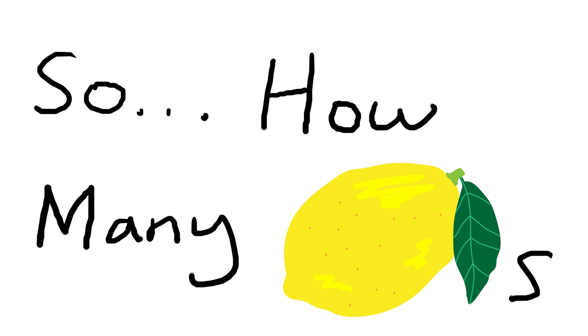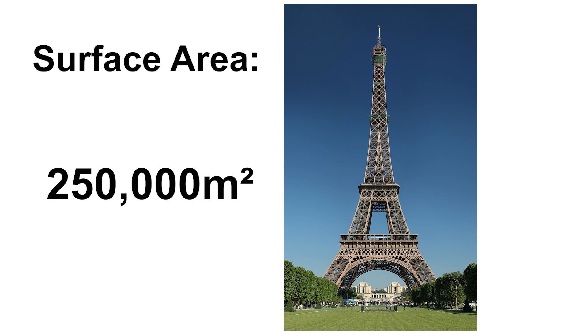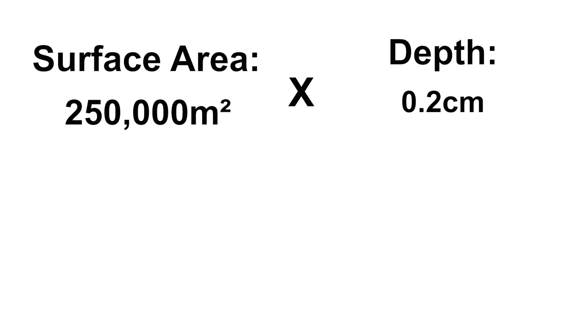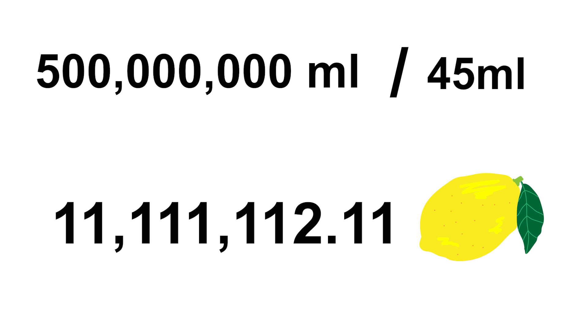So how many lemons would we need? To estimate the amount of lemons, we need to determine the dimensions of the tower. As an estimate, the surface area of the tower is approximately 250,000 square meters. If the tower is fully covered in lemon juice with a depth averaging around 0.2 cm, we multiply the area by the depth and convert to liters — leaving us with 500,000 liters of lemon juice. The average lemon has 45 ml of juice, so dividing 500 million ml by 45 gives us 11,111,112 lemons needed in a single moment to cover the tower.